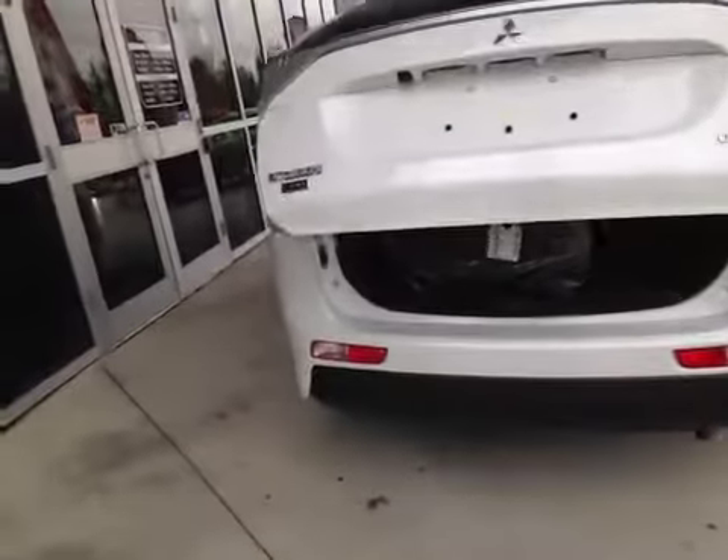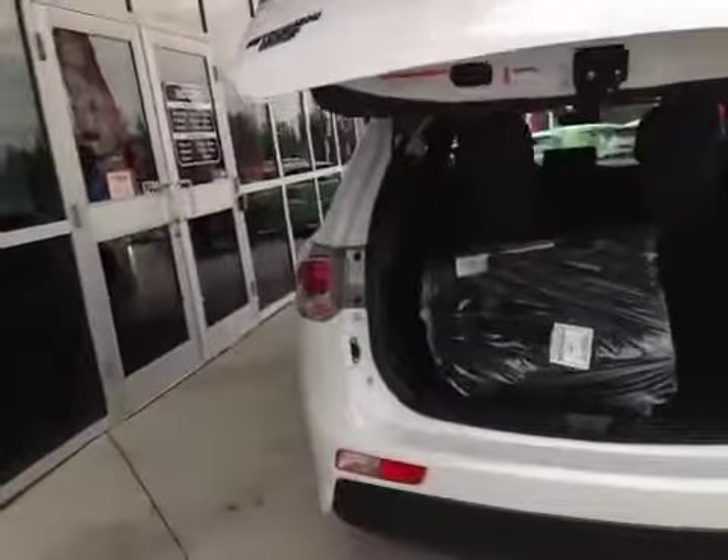The hatch opens up with the push of a button automatically. It can also be controlled from your key fob. Here in the rear you can see we've got the floor mats still wrapped in original plastic.